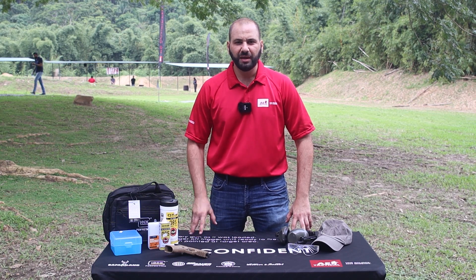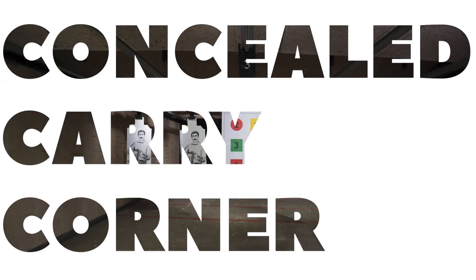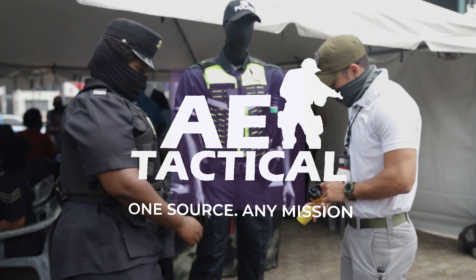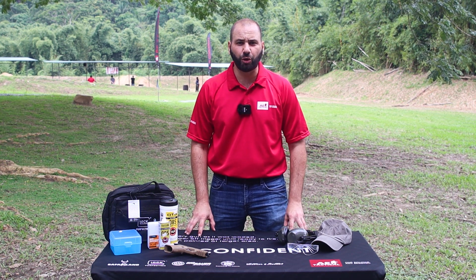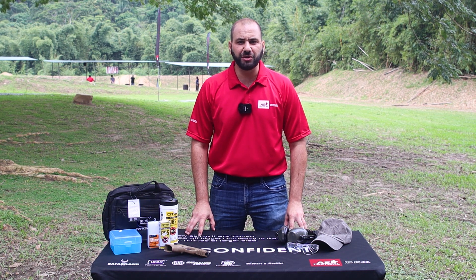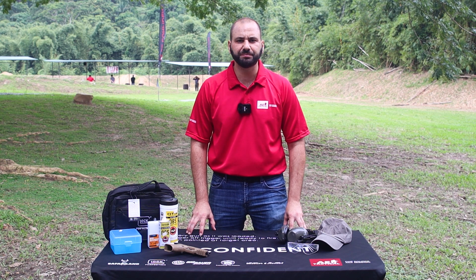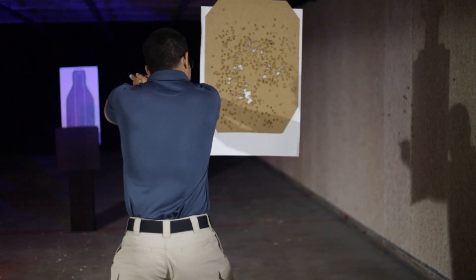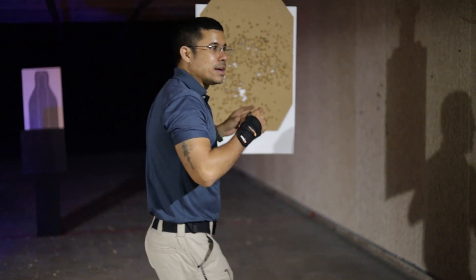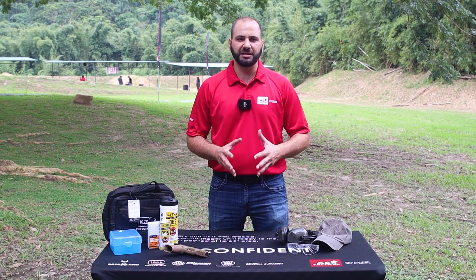Are you going to the range for the first time? Here's what you need to know. Welcome back to another episode of Concealed Carry Corner. Many of you are going to the range for the first time and there's not a lot of information out there as to what to expect and how you should be prepared. There are various types of shooting ranges — typically indoor and outdoor. Here I'm on an outdoor range, with slightly different styles, setups, and procedures, but generally speaking this is what you need to know.